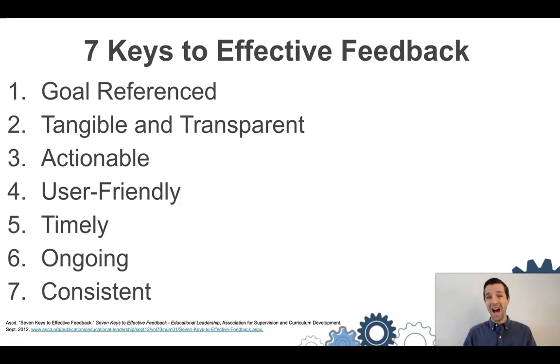The next piece is that feedback is ongoing — not just something that happens once, but continually provided to students throughout the learning process and consistently delivered so students can expect it and get into a routine with it. So those are the seven keys to effective feedback according to Wiggins. Now let's connect these seven things to how technology can enhance each of them.